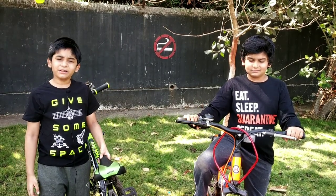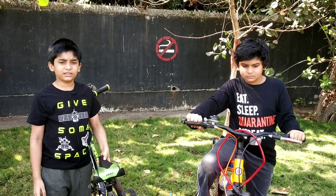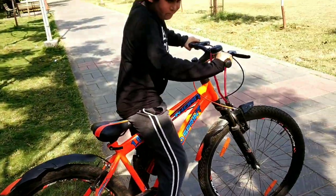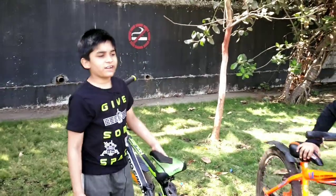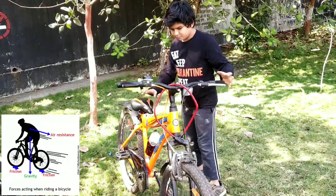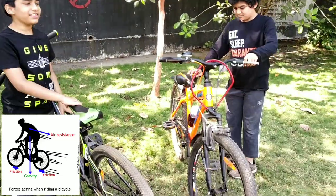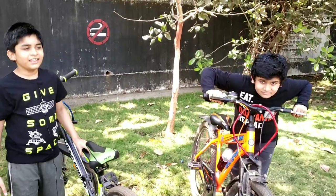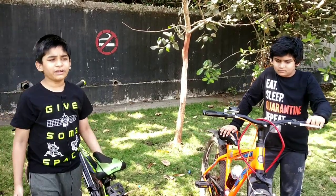A bicycle is a simple machine which converts our body energy into kinetic energy. When we ride our bicycle, our balance and momentum keep the cycle stable. The forces acting on a bicycle are gravitational force, ground friction, and air resistance.